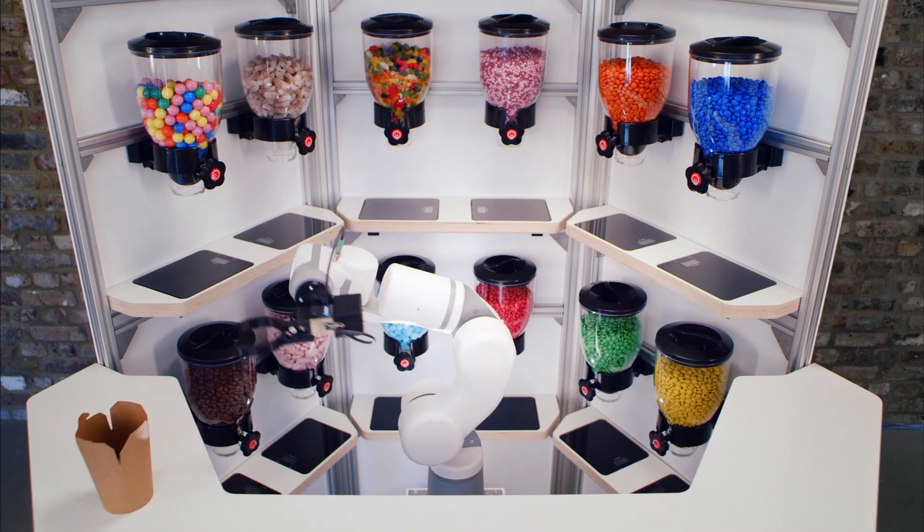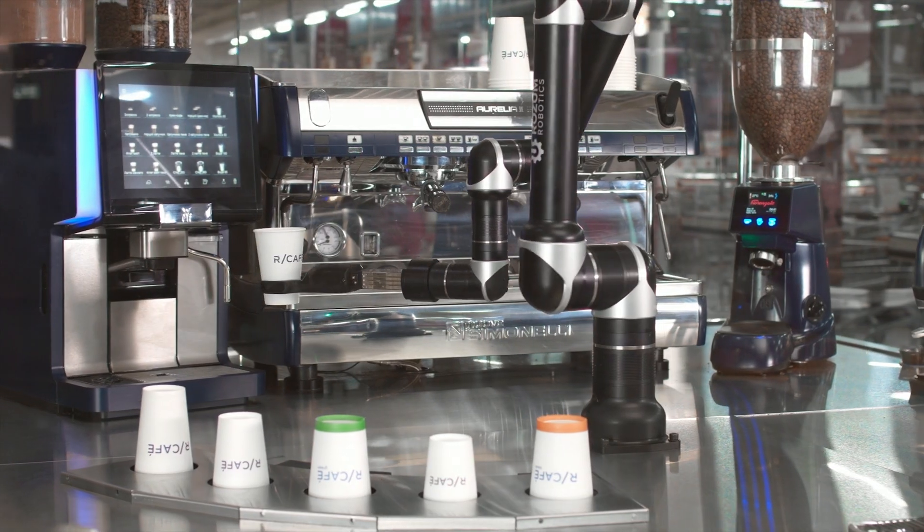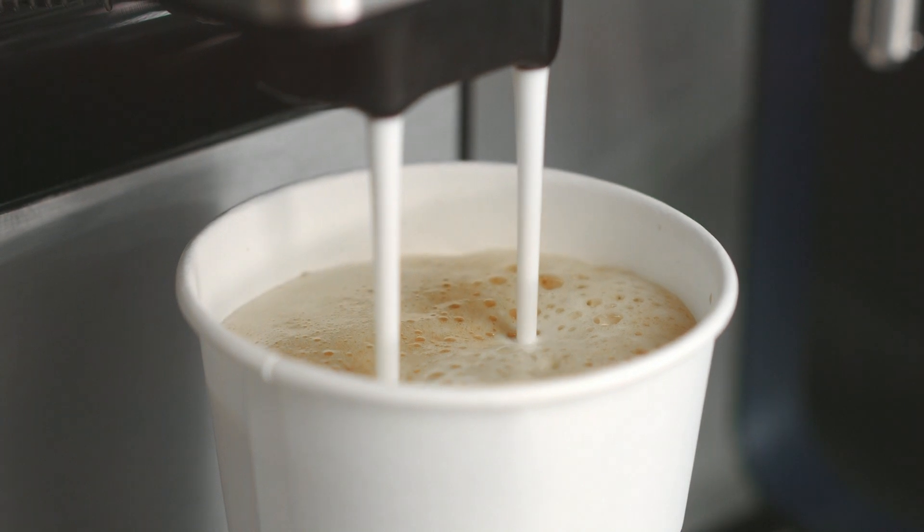This is not a technology that is going to overtake everything next spring — you're not going to see every restaurant in London with robots. But over the three, five, or eight year horizon, robotic technology in kitchens will be as commonplace as a microwave or a food mixer.